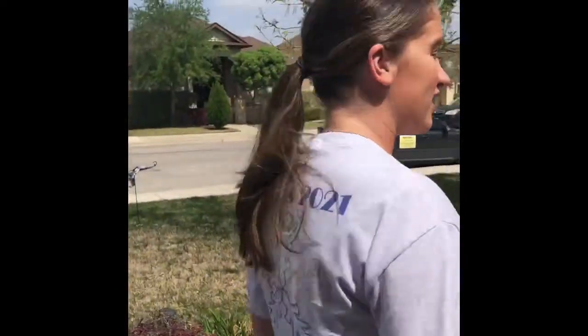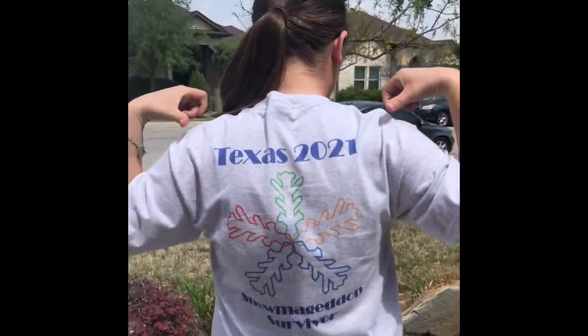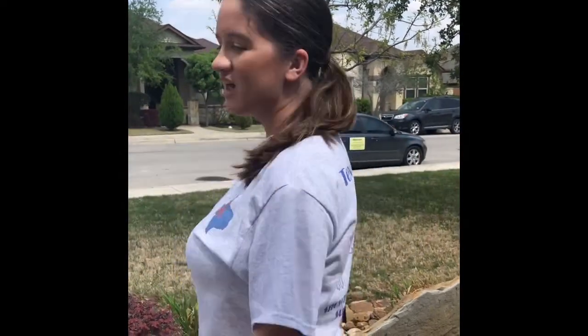This is my brand new merch — it's the first one I've designed. On the back it has a snowflake with 'Texas 2021 Snowmageddon Survivor.' As some of you may know, we here in Texas had a major snowstorm about a month ago and I wanted to do this. You can check this out down below. I'll have my link to my Facebook page — please let me know. They are ten dollars each. Thank you!